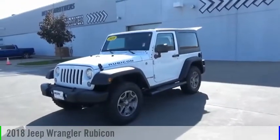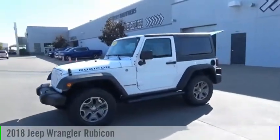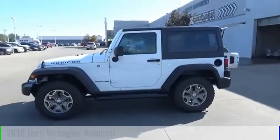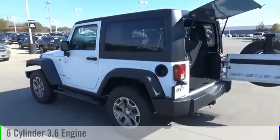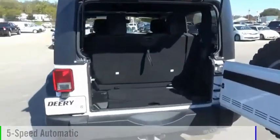Make a great choice today with the 2018 Wrangler. This vehicle is powered by a four-wheel drive, six-cylinder, 3.6-liter engine, and comes with a five-speed automatic transmission.